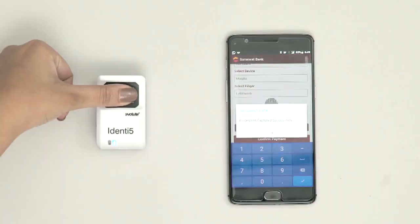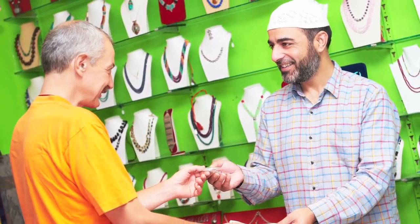Identify allows businesses of all sectors to reach out to the much wider urban and rural markets to offer their products and services. With the help of easy authentication, Identify also facilitates merchants to meet the everyday payment needs.